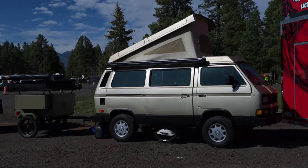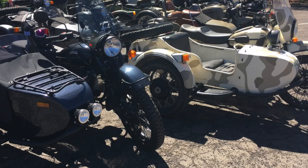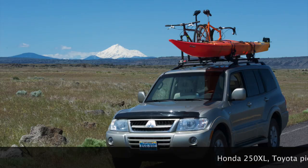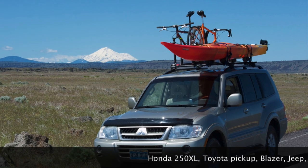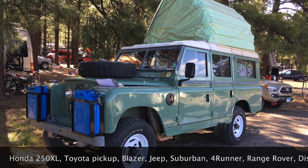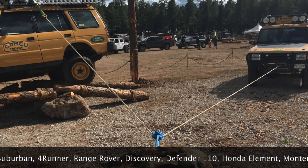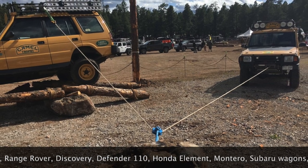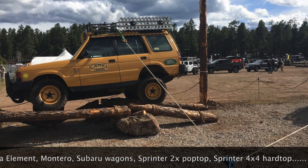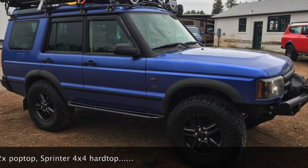I knew I didn't want a pop top — I've had that — and I knew I wanted a hard wall camper. I also knew I didn't want to go back to a motorcycle, as I started out with many years ago, and what really led me into my first vans was a sport utility vehicle. Of course, Toyotas, Jeeps, and Land Rovers I've had over the years led me into four-wheel drive. The Camel Trophy is really what got me into a lot of the overland global travel I've been doing over the years.